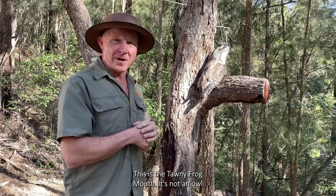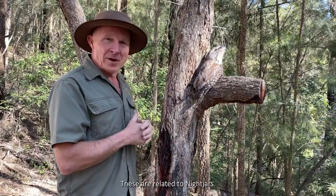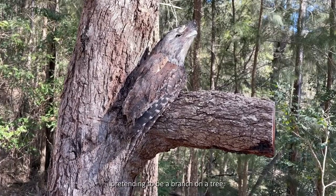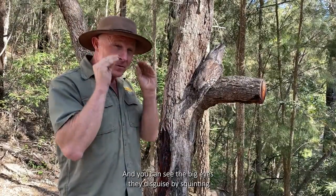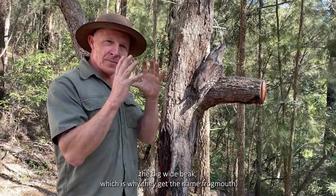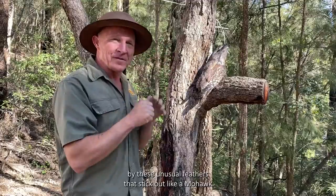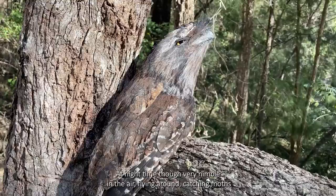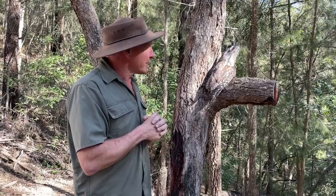This is the tawny frogmouth. It's not an owl - don't call it an owl, they're not owls. Owls are raptors with big talons and often flat faces. These are related to nightjars and they really are the master of pretending to be a branch on a tree. You can see the big eyes they disguise by squinting. Their big wide beak is why they get the name frogmouth, disguised by these unusual feathers that stick out like a mohawk. Everything about the bird is to pretend to be a branch. At night time they're very nimble in the air, flying around catching moths and insects, but in the day - a branch.